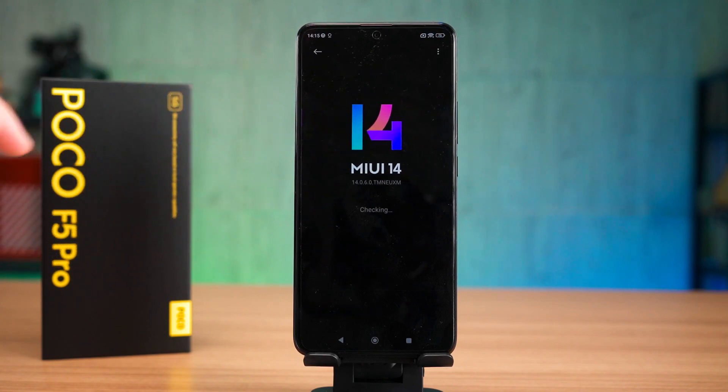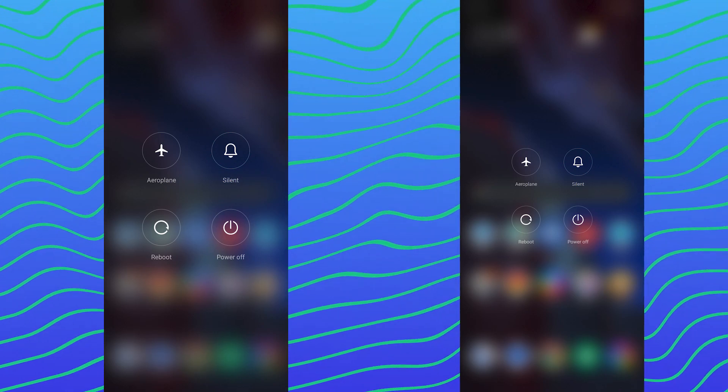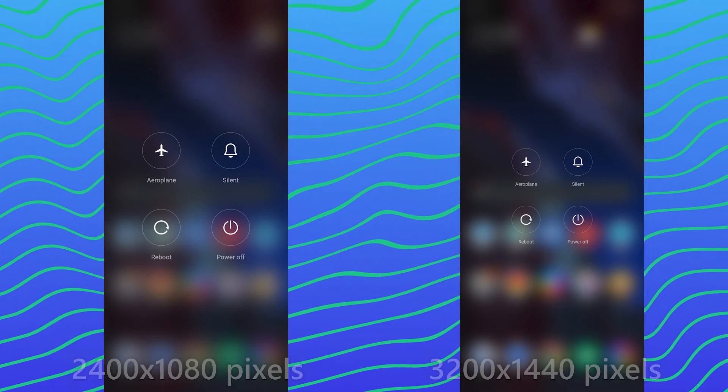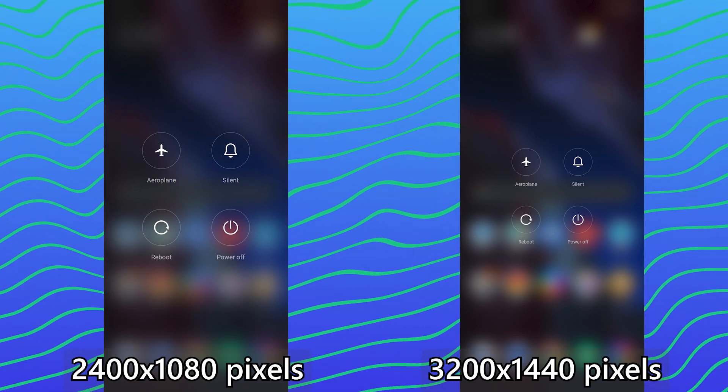For the software, I want to skip this because it is using MIUI and I don't want to repeat myself — just watch our video at the top right corner for more information. What I have to add though is this: because of the higher resolution of 3200x1440 pixels, we expect the UI elements to scale accordingly, but what's happening on the phone is very weird. For example, the power menu buttons are smaller when you're using the higher resolution. That seems to be a bug, but it's a small issue overall.